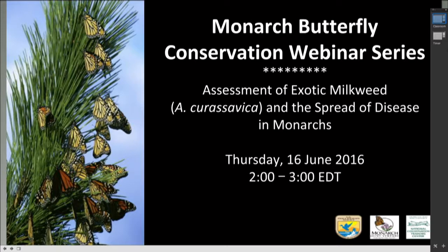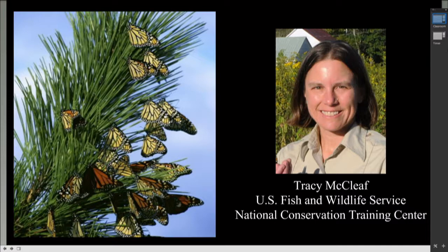Hello, everyone, and welcome to today's broadcast brought to you by the Monitoring Venture and the Fish and Wildlife Service's National Conservation Training Center. My name is Tracy McLeaf, and I'm a biologist at NCTC and work with MJV to bring this series to you. Please enjoy as Dr. Karen Oberhauser, Professor in the Department of Fisheries, Wildlife, and Conservation Biology and Co-Chair of the Monarch Joint Venture Steering Committee, introduces today's presenters and topic.